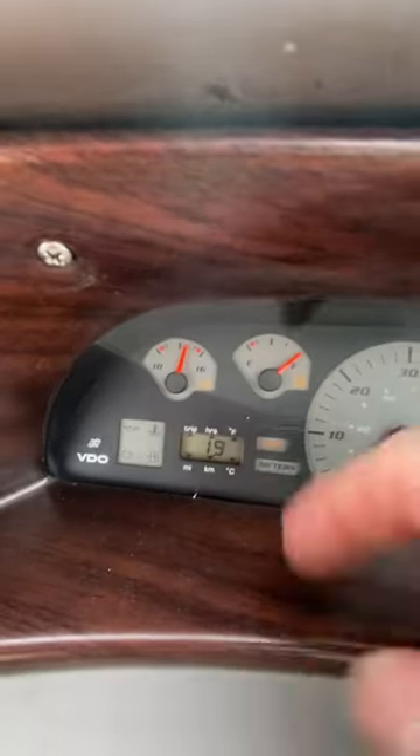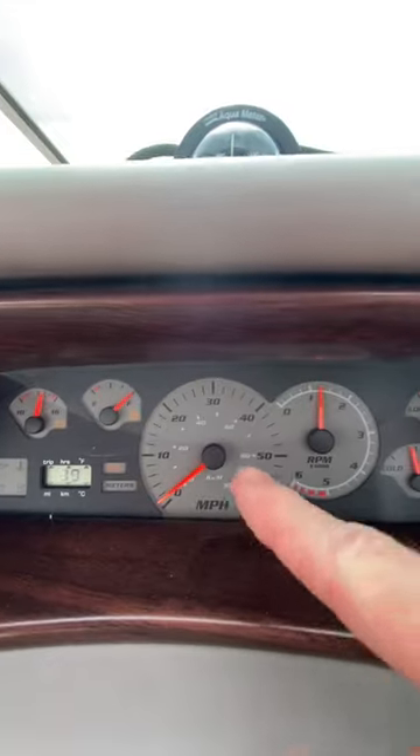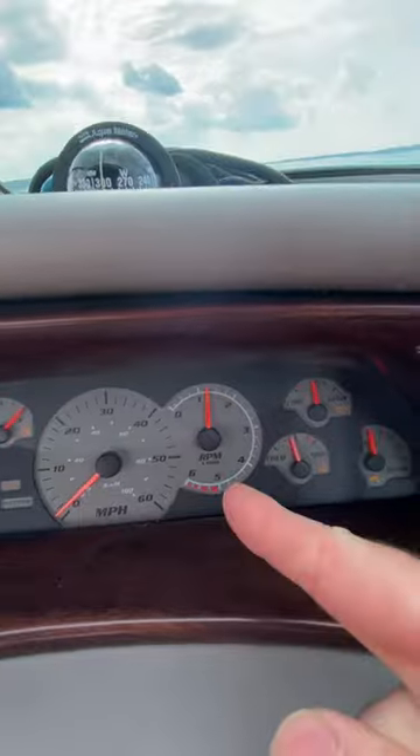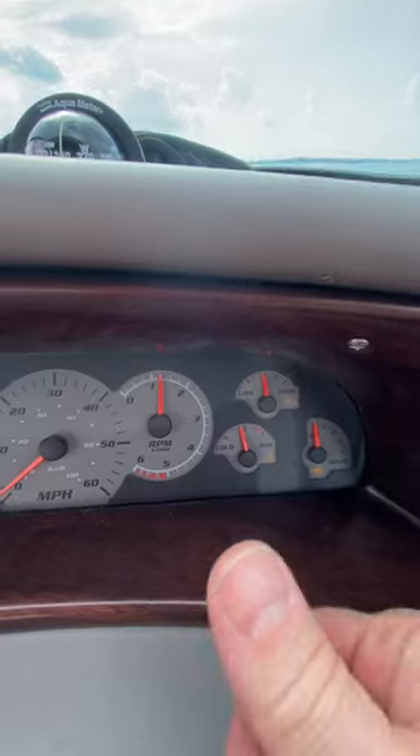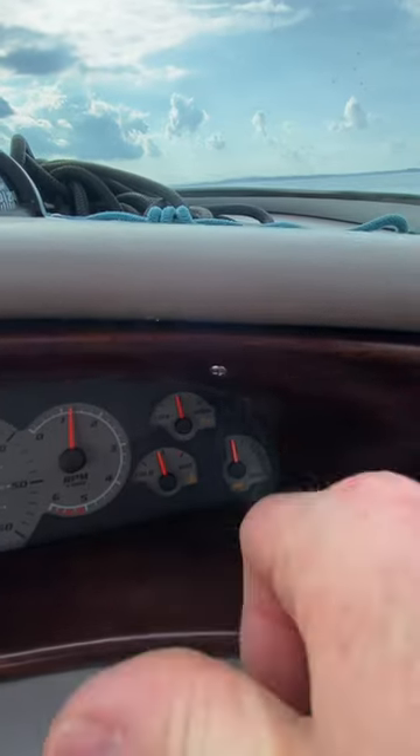So my voltage gauge, that works. My fuel gauge, that works. My speedometer, that doesn't work. My tachometer, that does work. My oil pressure gauge, does work. My temperature gauge, does work. My tilt trim gauge, that doesn't work.